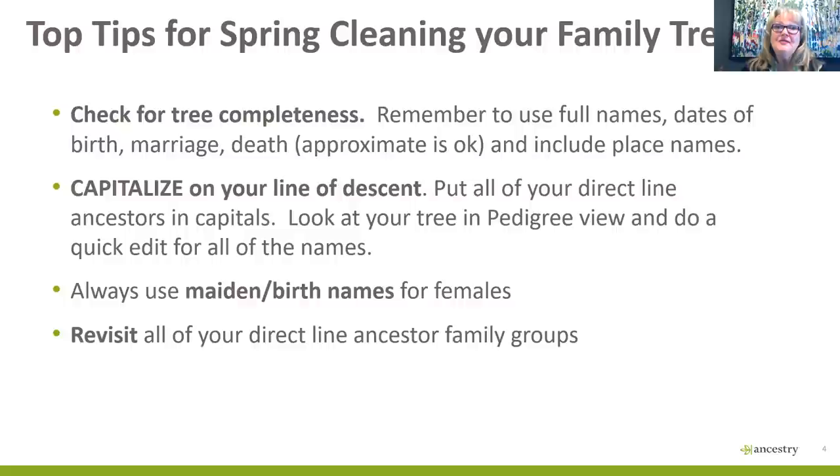First, we need to go back to our trees and check for tree completeness — make sure you've got ancestors' full names, dates of birth, marriage, and death. If you don't have the exact date, an approximate date is okay. Please include place names, because I see many trees with good information but missing places, so it could really be anywhere in the world. When you've got a pedigree, I find it easier to capitalize all of my direct-line ancestors so they pop out at me in a list. If they've got more than one name, you can capitalize that too.